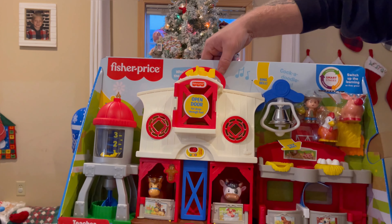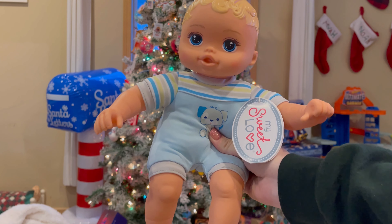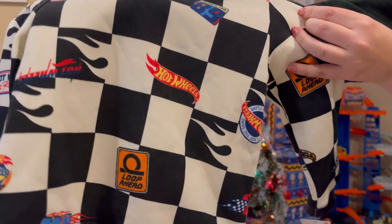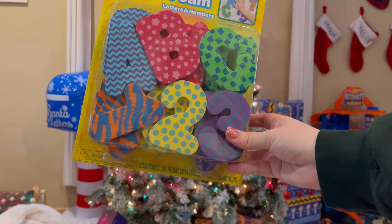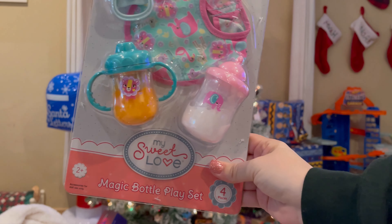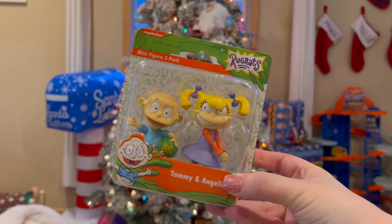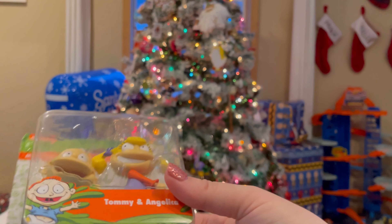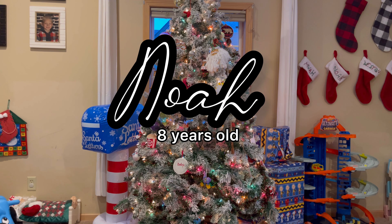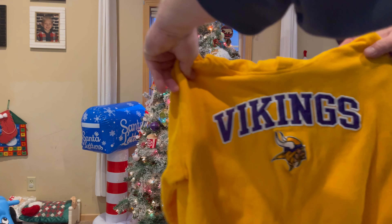Thomas got the least of everyone because he's so little — he doesn't understand and will open one thing and be done. We got him the Fisher Price animal barn, and since he's obsessed with babies, we picked him up a little baby doll. He also got a Hot Wheels sweatshirt, some bath toys, baby bottles, and a little bib. He loves Rugrats — Rugrat toys are so expensive on eBay, but I found something at Five Below. And then these Melissa and Doug chunky puzzles, which were like five dollars on Black Friday.